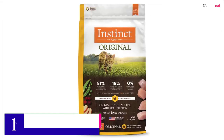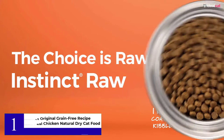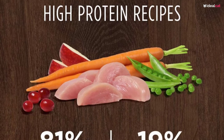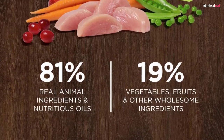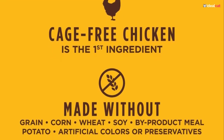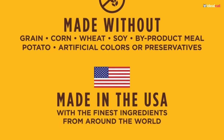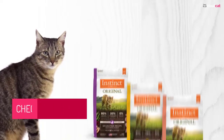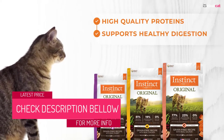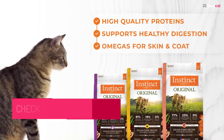Number 1: Instinct Original Grain-Free Recipe with Real Chicken Natural Dry Cat Food. Instinct's original real chicken cat food is perhaps the best choice of cat food for the British Shorthair. This recipe is more than 81% natural animal ingredients and oils in both raw and processed form, including real chicken meat. The other 19% contains healthy fruits and vegetables that are a source of minerals and vitamins. No room is left for grains, soy, wheat, corn, chemical preservatives, or other allergens. Live probiotics, omega fatty acids, and antioxidants are also included, improving the digestive, immune, and coat health of your British Shorthair.